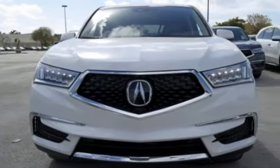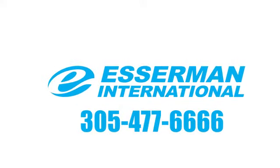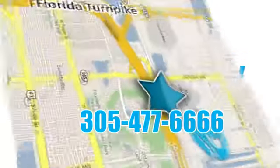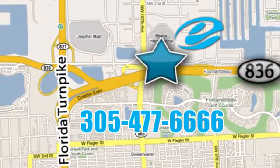There's even more to see in person. Take it for a test drive today. Experience Esserman International today. We're conveniently located off Highway 836 and the Florida Turnpike in Miami.